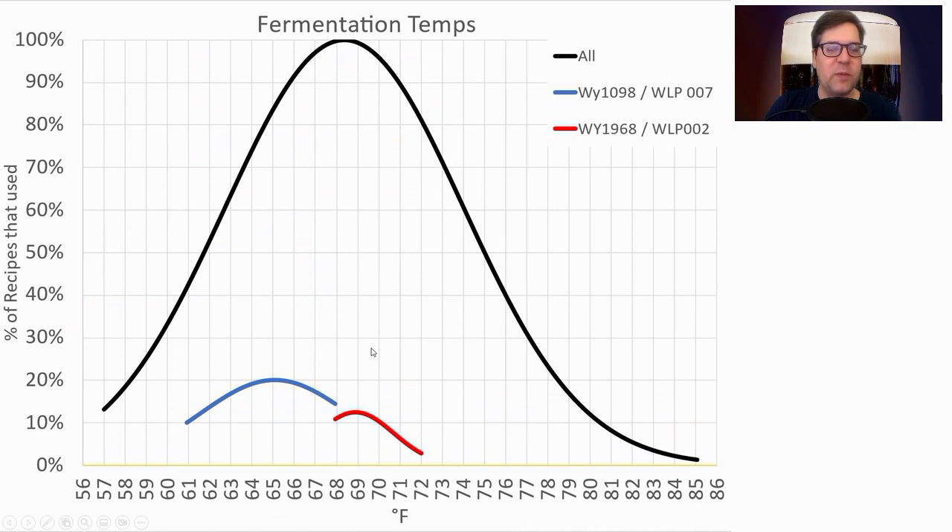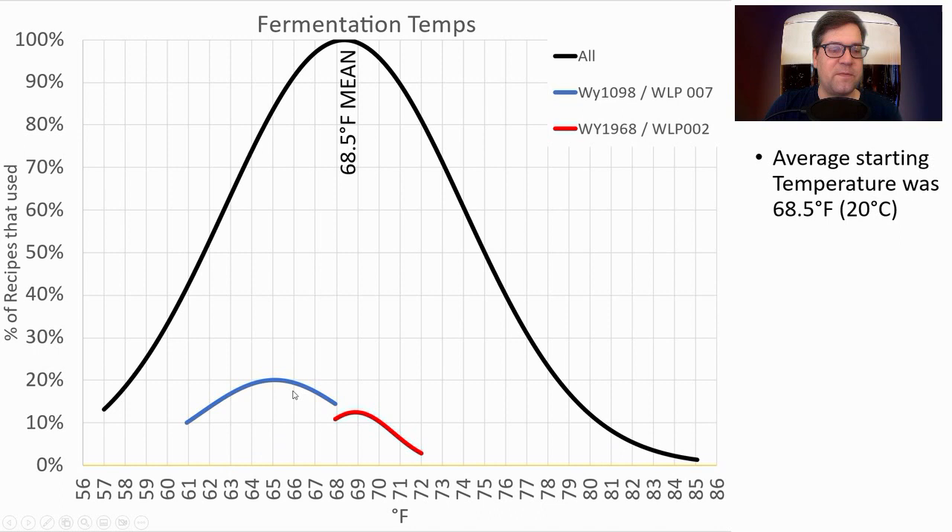Fermentation temperatures ranged anywhere between 57 and 85°F across all strains. Looking at just the two most prominent — Fuller's and Whitbread — the Whitbread strain averaged around 65°F and Fuller's around 69°F, a pretty big delta between two ale yeasts. The overall average was 68.5°F. I will be right on the mean for my WLP007. If you're using the Fuller's strain, feel free to ferment a little warmer.